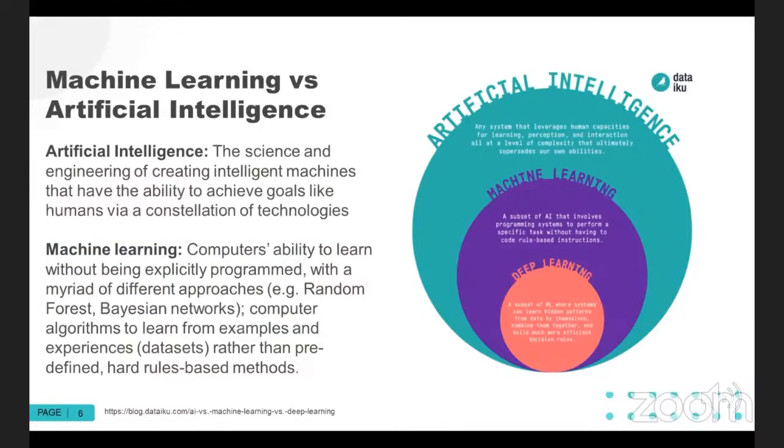Artificial intelligence is the broadest term that encompasses many other things within it. It is the science and engineering of creating intelligent machines that have the ability to achieve goals similar to humans, via a constellation of technologies including software, chip development, computer hardware, and machine learning. From within that, you have machine learning, which is the computer's ability to learn without being explicitly programmed. From there, within that, there's another subset called deep learning.